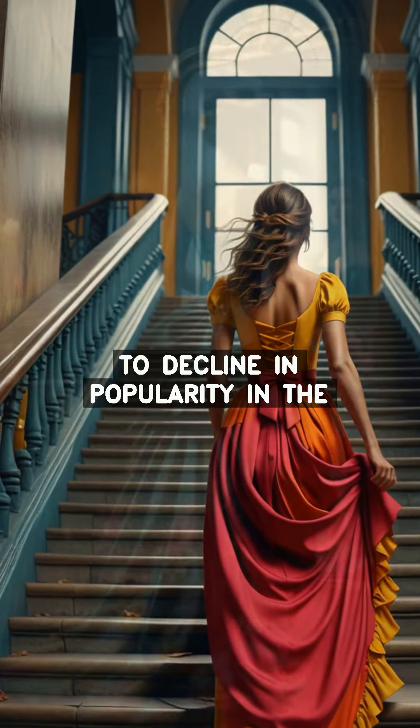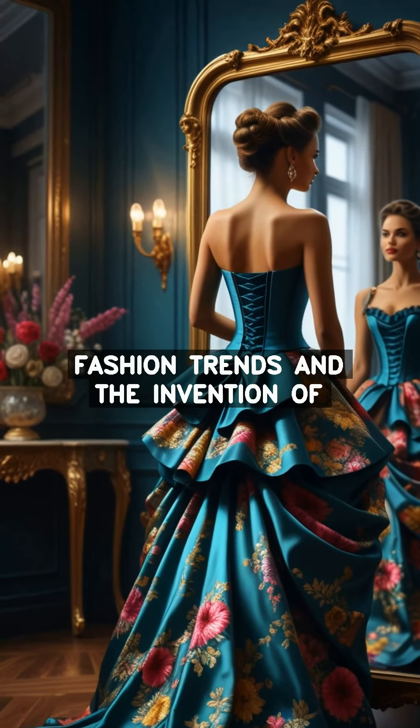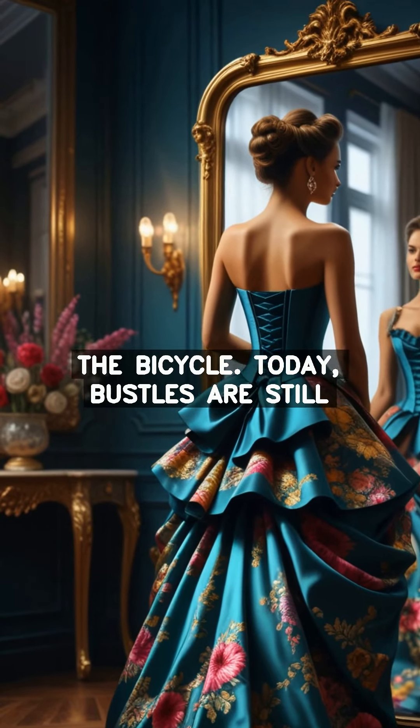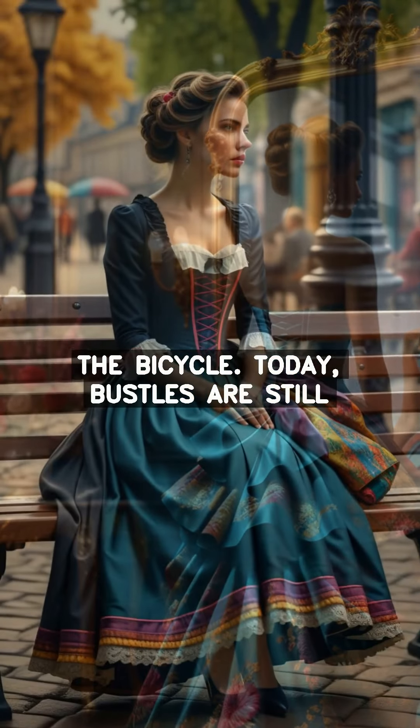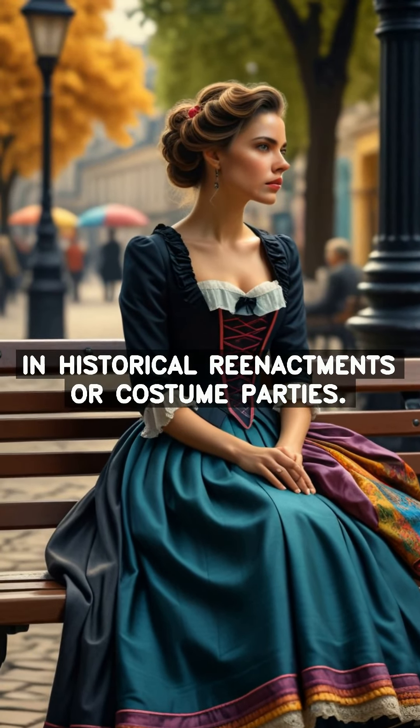Bustles began to decline in popularity in the late 19th century, due to changing fashion trends and the invention of the bicycle. Today, bustles are still occasionally worn by women who participate in historical re-enactments or costume parties.